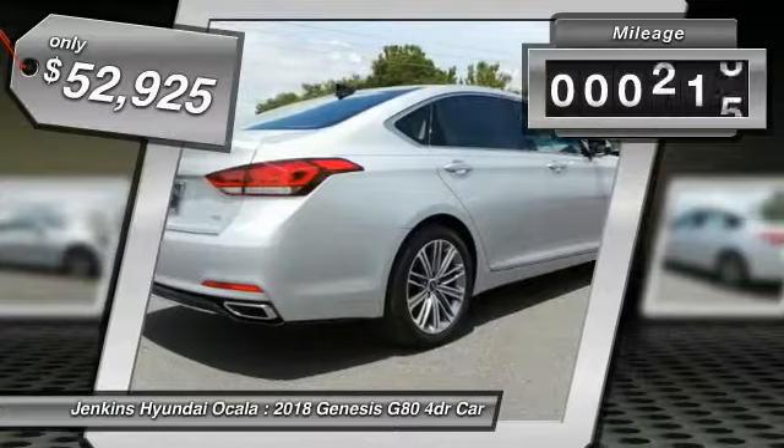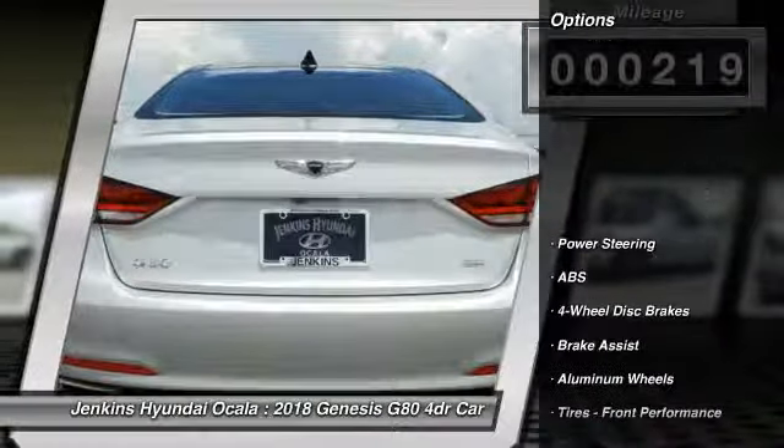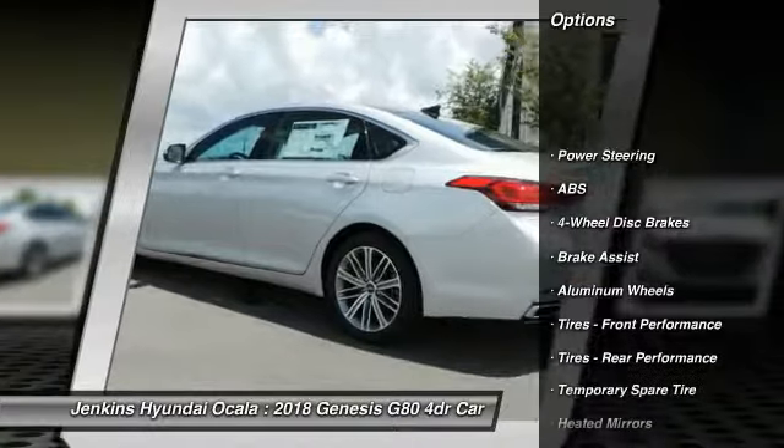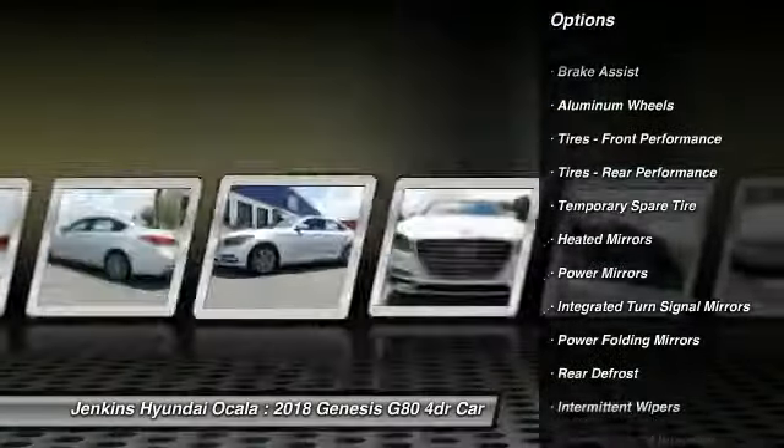This vehicle has less than 300 miles. Here are some of this vehicle's great options: anti-lock braking system, stability control, power passenger seat, remote engine start, power lift gate.